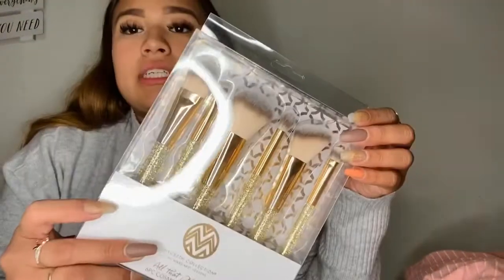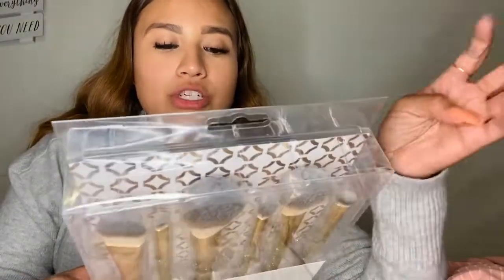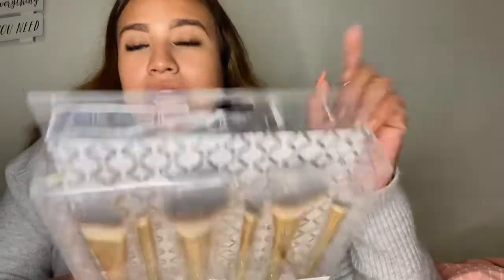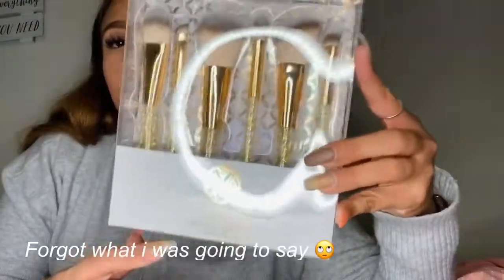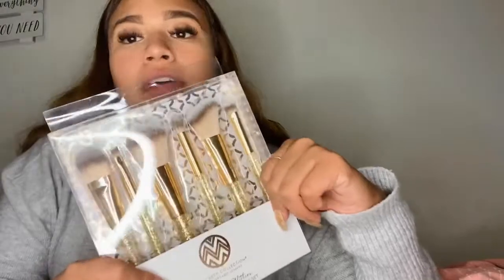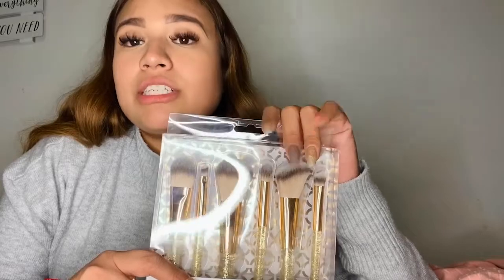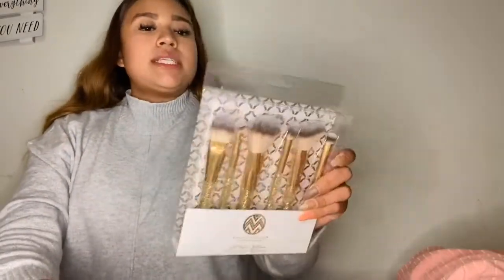Moving into makeup — I got this set of brushes because I needed new ones. It comes with a foundation angle brush, powder brush, blending brush, another angle brush, and a shadow brush. Honestly, I never use foundation brushes for foundation — I prefer my beauty blenders — but this set was $7.99.